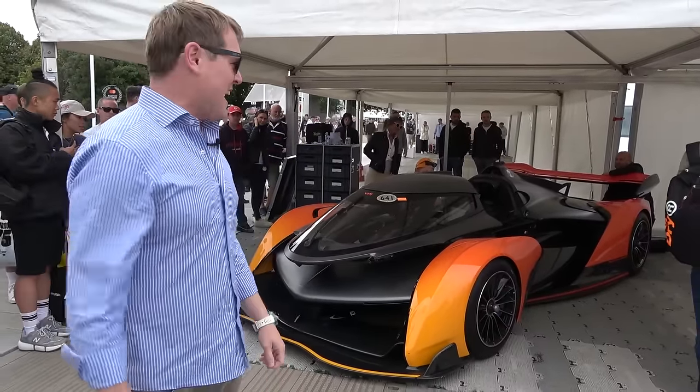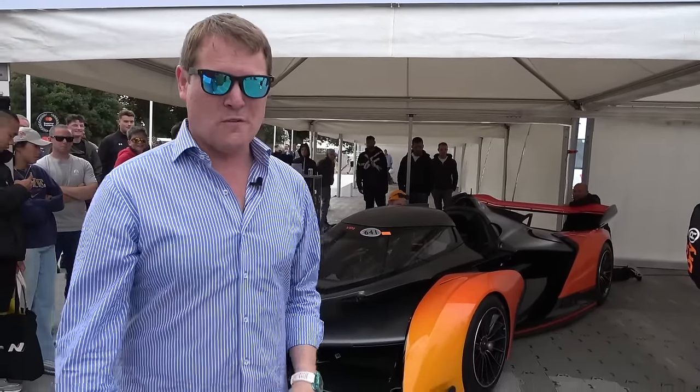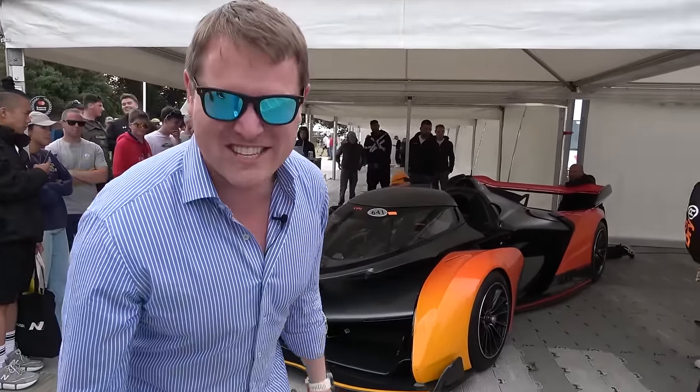There's a race-derived V10. It sounds like that. Let's take a look around. I'm going to be able to step in it later to show you the inside, and let's go for a ride together in the Solus GT.